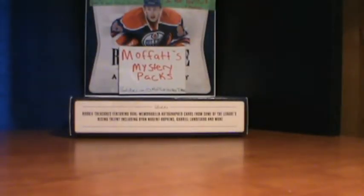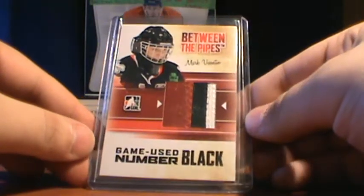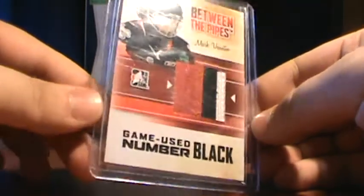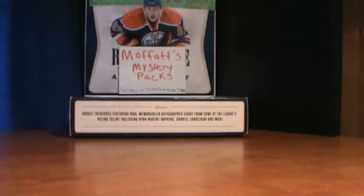And then I got this game use patch. He said it was out of 6 — I'm pretty sure it's not. But it's a nice patch — Ice Dogs, Byzantine — so I'm pretty sure out of 6 would be gold.